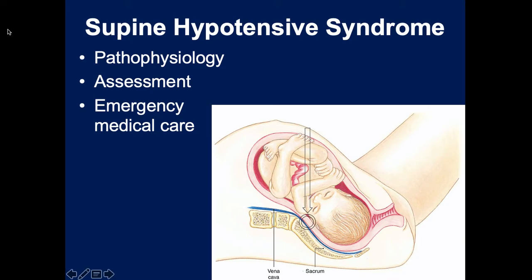Supine hypotension syndrome occurs when the full-term baby's head puts weight on the vena cava. As you remember, the vena cava delivers blood back to the heart. If you squeeze the vena cava, less blood gets back to the right side of the heart, less blood goes through the lungs to the left side, and less blood is pumped out - causing the blood pressure to drop. If mom is hypoxic and hypotensive, the baby will be too, since they're connected at this point.